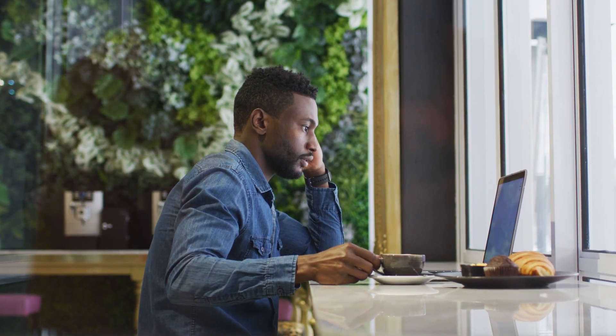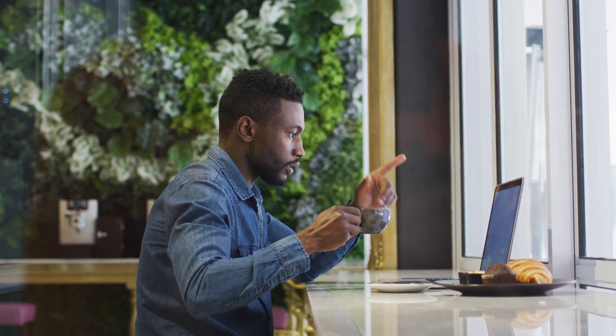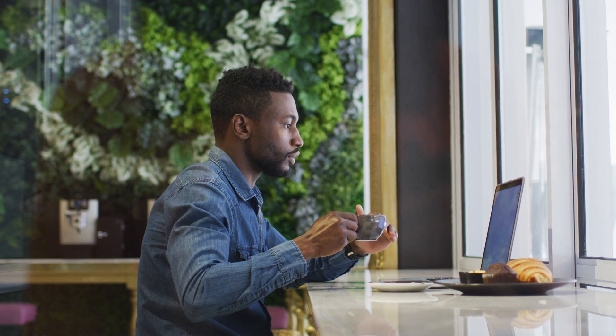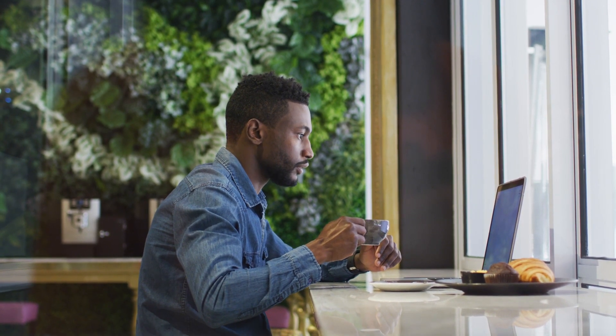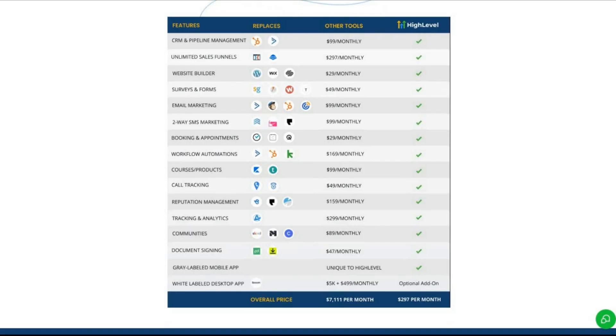Now let's talk about the part you're here for — how to make money with Go High Level. There are multiple ways to profit from this platform, but I'm going to focus on the three most lucrative methods. Number one: as an affiliate, you can promote Go High Level and earn 40% recurring commissions. That means every time someone signs up through your affiliate link, you'll get a percentage of their subscription payment month after month. It's a simple and effective way to build passive income.